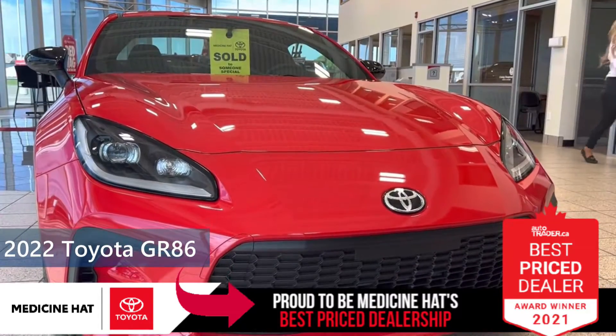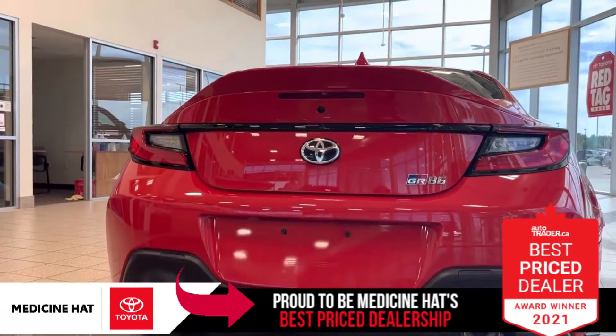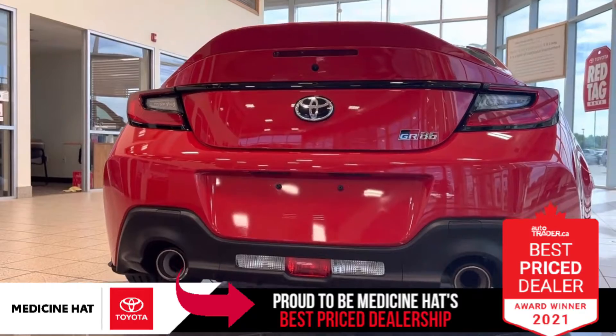Super excited to bring you this brand new 2022 Toyota 8060. This is a full redesign this year — they actually restyled it, changed the engine out, done some really cool upgrades. This one actually sold to a customer who was trading in the previous generation for this upgraded new one, which is super cool.